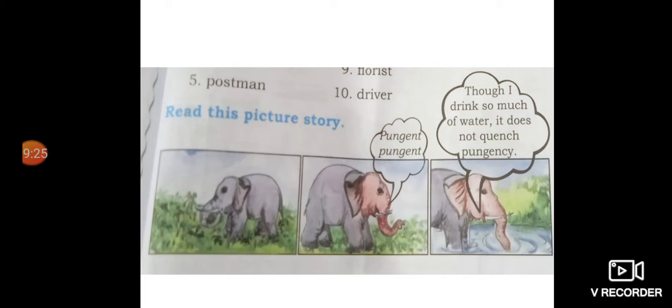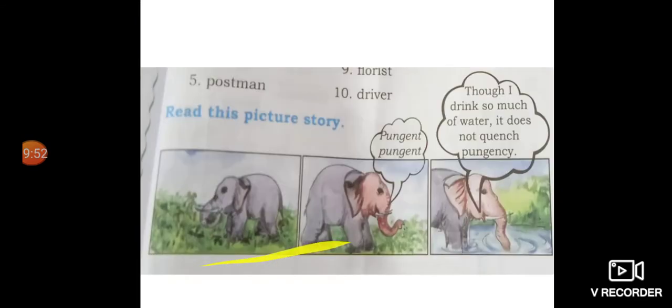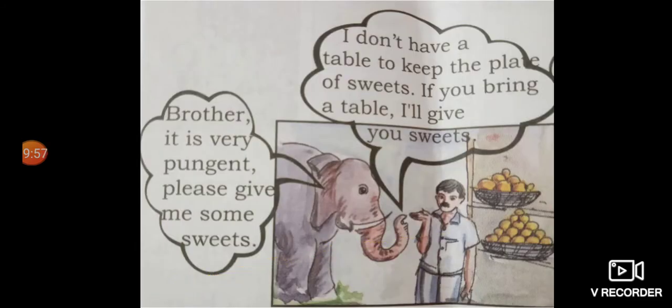So what does the elephant do? It will go to the sweet shop. Here is a man selling the sweet. What does the elephant tell to the sweet seller? Brother, it is very pungent — please give me some sweets. The elephant is requesting the sweet seller for sweets in order to quench its pungency.